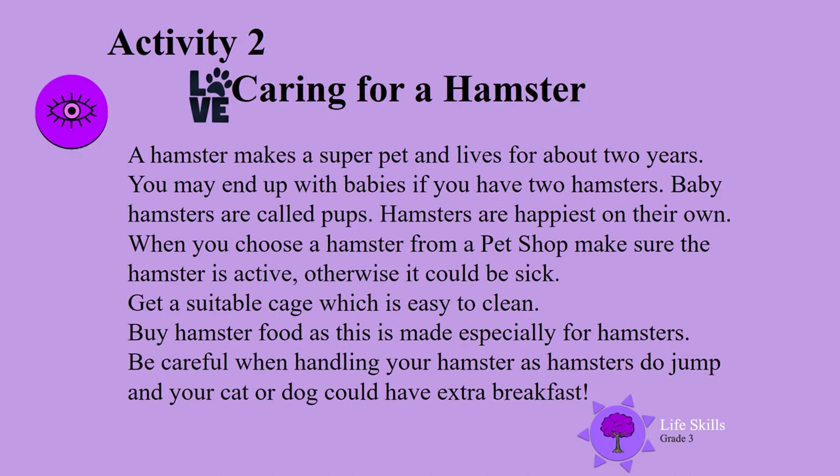Activity 2. Caring for a hamster. A hamster is quite a popular pet with children. You may not know a hamster but let's see how you look after one. A hamster makes a super pet and lives for about two years. You may end up with babies if you get two hamsters — baby hamsters are called pups. Hamsters are happiest on their own though.